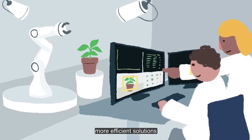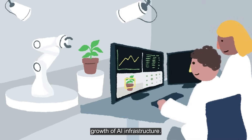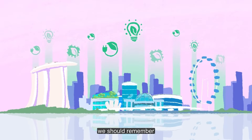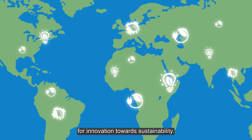The development of smarter, more efficient solutions is essential to ensure an environmentally friendly growth of AI infrastructure. As we move towards a more technologically advanced future, we should remember there's still plenty of room for innovation towards sustainability.